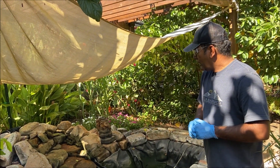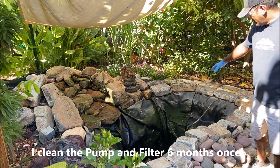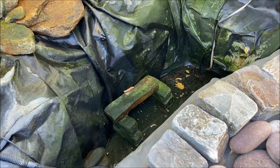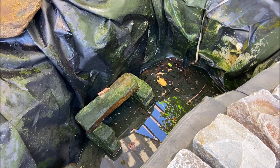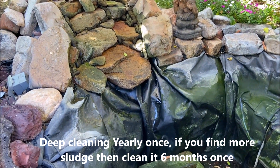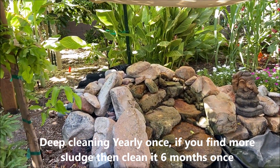It's maintenance time. I maintain this pond yearly — I drain the water completely and clean the sludge underneath. It's basically four feet deep, which I specifically designed for koi fish because they like more depth, especially during summer when they need hideouts. I'm going to remove the sludge and dry leaves from the bottom, and also clean the pumps and the filter that is behind the pond.